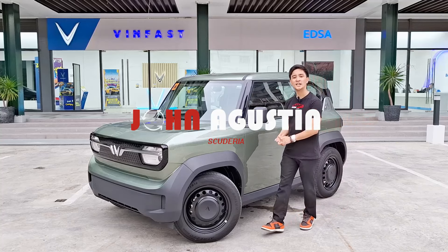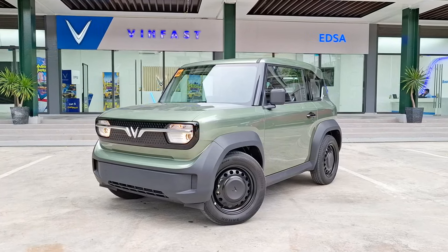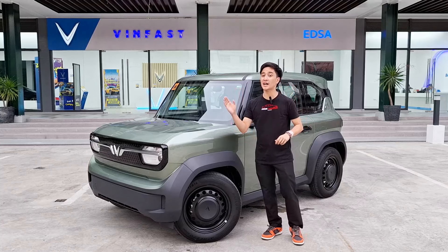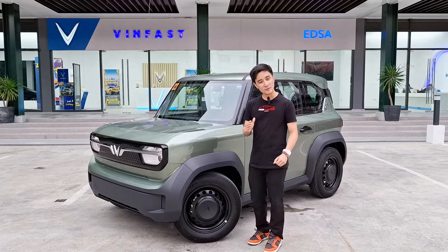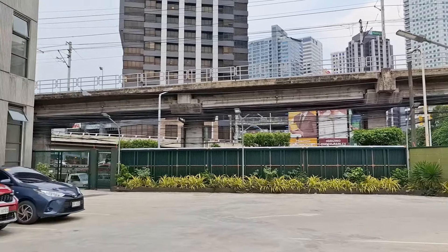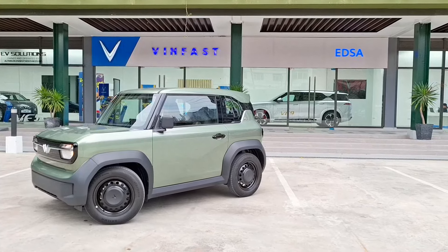Hello guys, welcome back to the channel. What we have here today is the all-new 2024 VinFast VF3. Having tried out their formerly smallest car back at the launch a couple months ago with the VF5, this is now their new entry-level model of the lineup here in the Philippines. First, I would like to thank everyone here at VinFast EDSA, literally just beside Robinson's Galleria on EDSA Southbound.